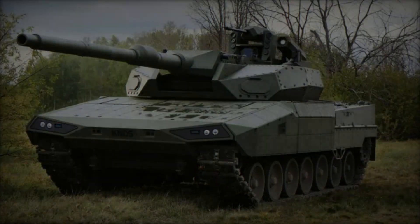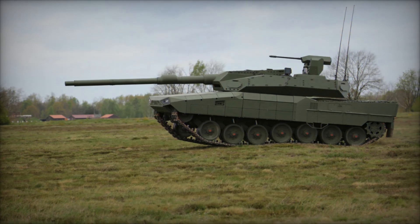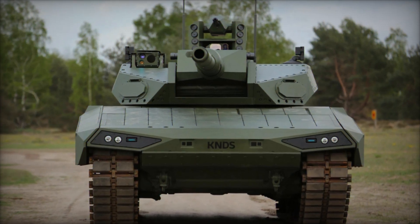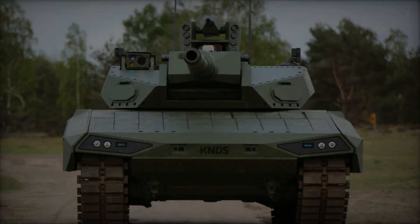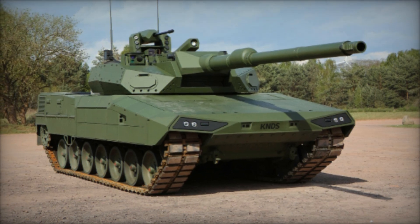Key to its operational prowess is the tank's three-man crew setup, optimizing internal space while maintaining efficient crew management. The turret's adaptability supports various main calibers, complemented by a modular auto-loader capable of rapid three-round bursts in just 10 seconds. This versatility allows the tank to engage both direct line-of-sight (3DLOS) and non-line-of-sight (NLOS) targets with precision.